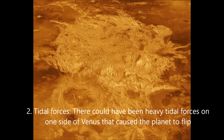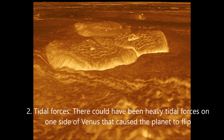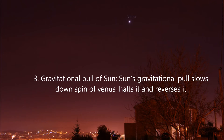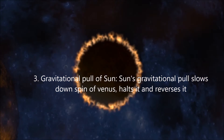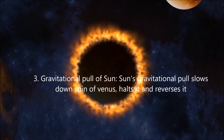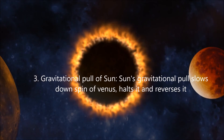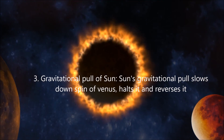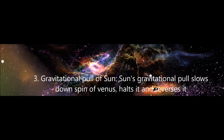Another theory suggests heavy tidal forces on one side of Venus flipped the planet. As per newer theories, the spin of Venus kept slowing down and halted. This behavior could be due to the strong gravitational pull of the Sun on Mercury and Venus, which makes them spin very slowly. Newer theories also suggest that the current spin of Venus is continuing to slow down.